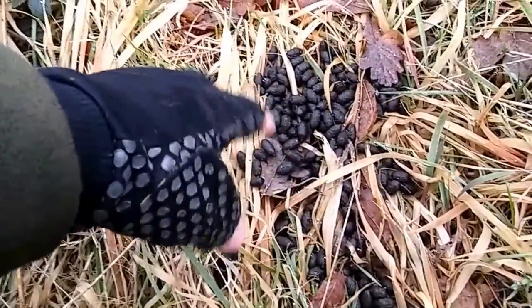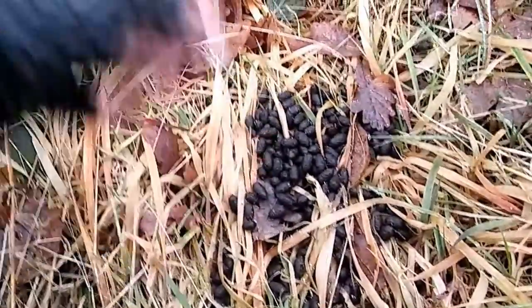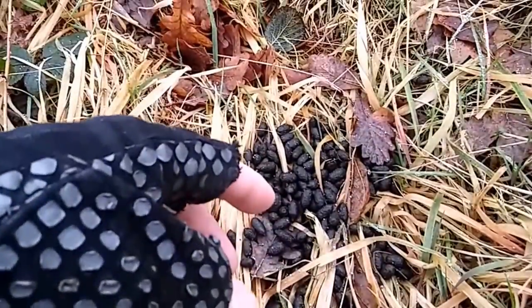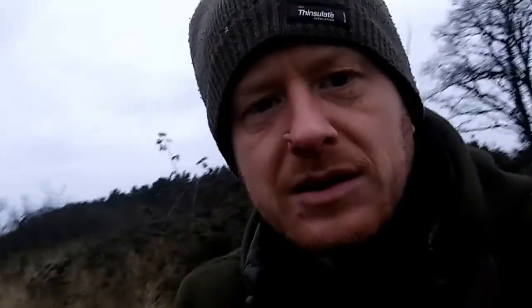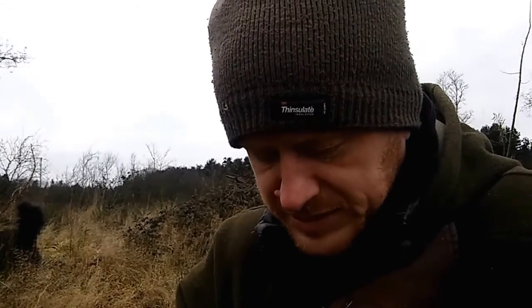Depending on the time of year, because it's wintertime, these are very individually formed pellets as a dropping. When spring comes on and you've got a green flush of grass and they're eating a lot of nutrients, you'll find it begins to clump together. Sheep does exactly the same — when sheep begin to eat the very new grass of spring, their scat begins to clump as well. But roe doesn't tend to clump so much together as sheep does.